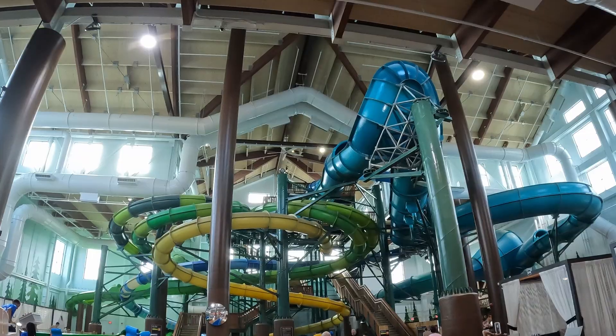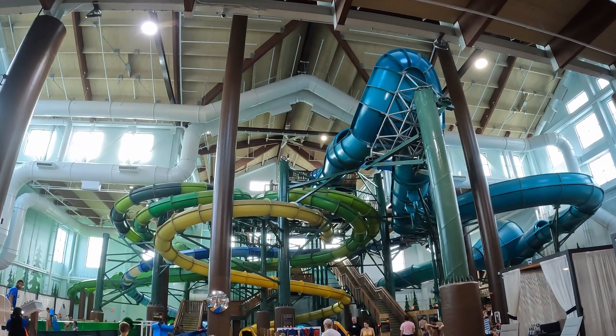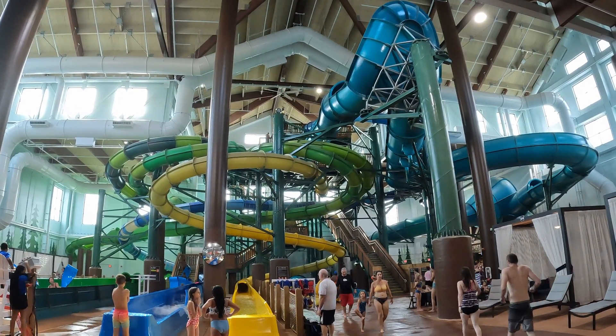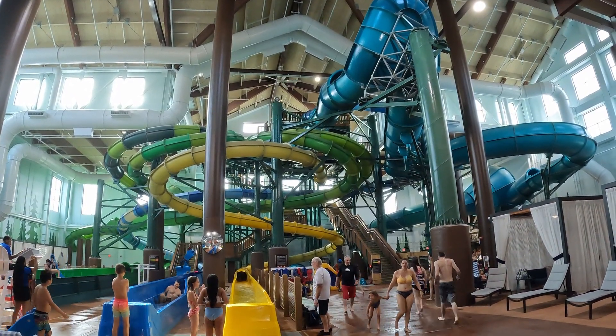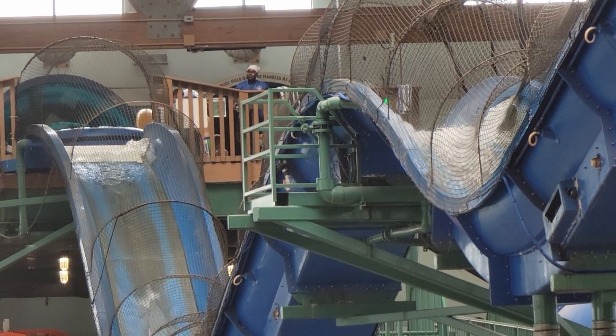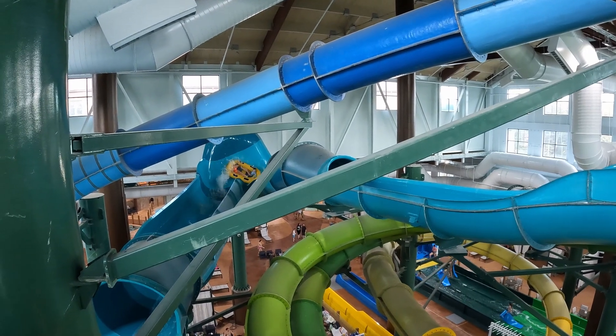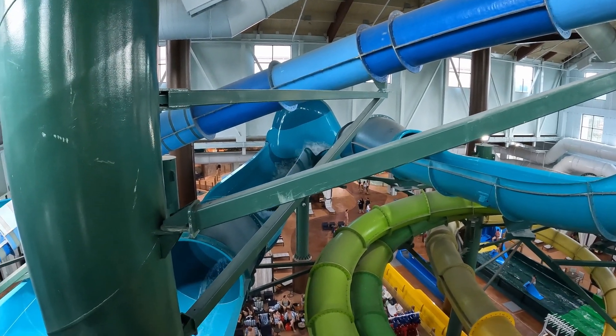The expansion increased the water park by 50%, completing the slide lineup with an additional tube slide, a mat racer, and some body slides. This supplemented the pre-existing slides which already included a water coaster. In this video, I will rank this water park's top 10 attractions.